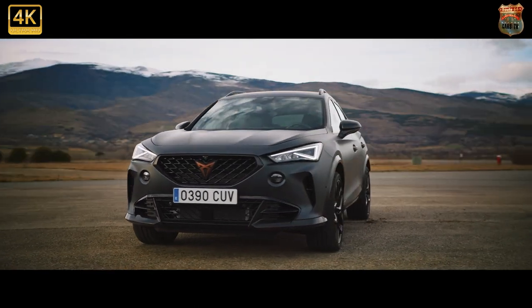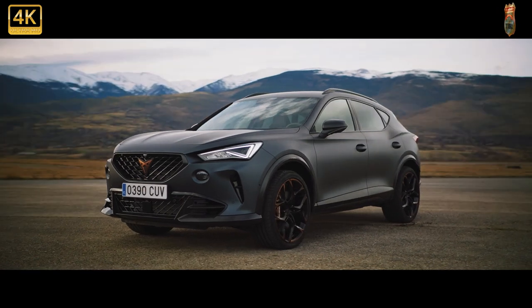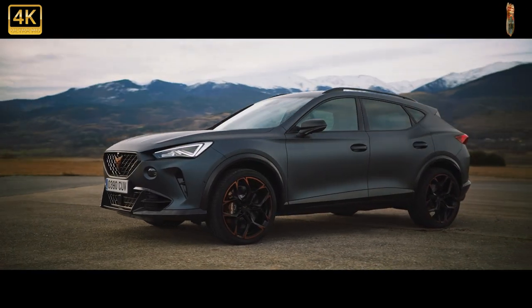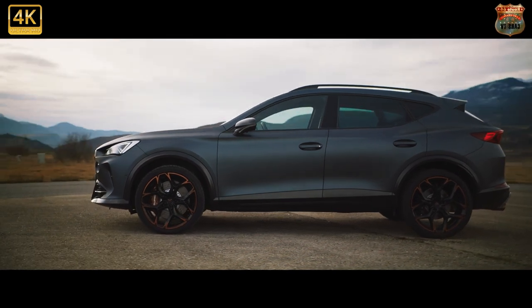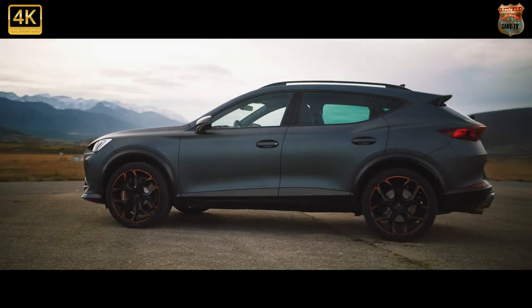It obviously pays to invest. The Cupra Formentor is Cupra's first, and thus far only, stand-alone model and currently accounts for 50% of UK sales. The bean counters at the Volkswagen Group should take note.